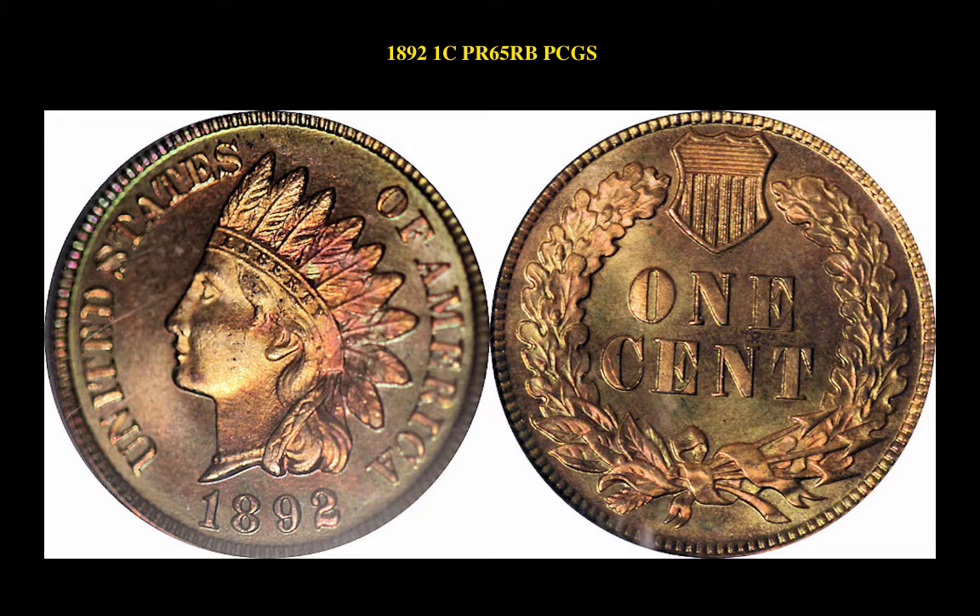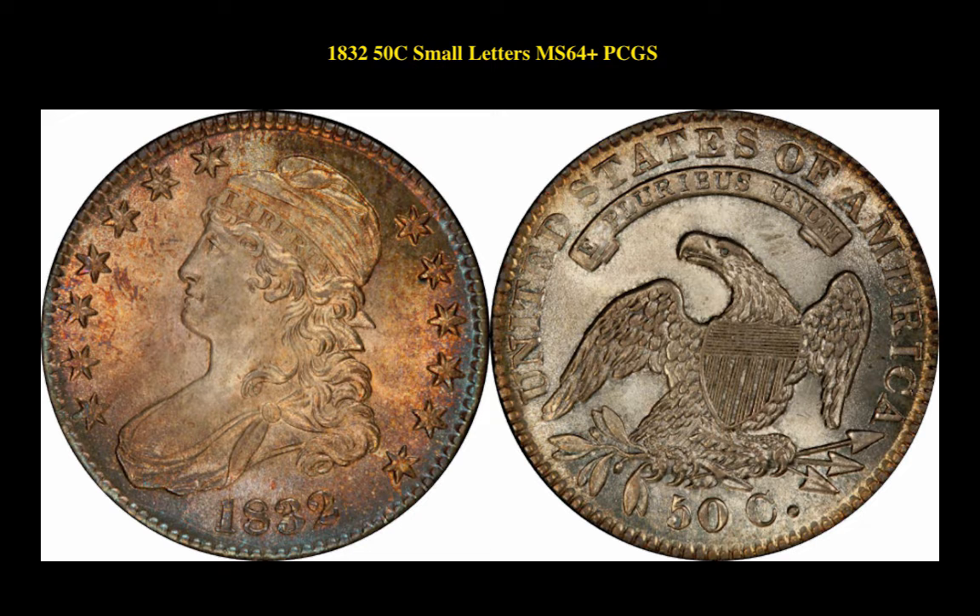The first coin is an 1892 Indian Cent PCGS Proof 65 Red Brown. This beautiful Indian Cent is currently for sale in the marketplace at $1,095. The next coin is an 1832 Capped Bust Half Dollar Small Letters PCGS MS64 Plus. This toned coin is currently for sale on the marketplace at $5,450.